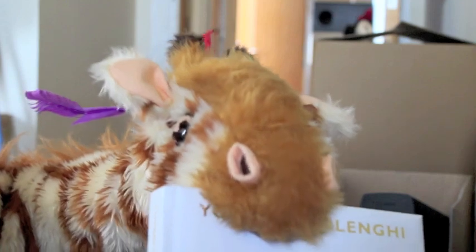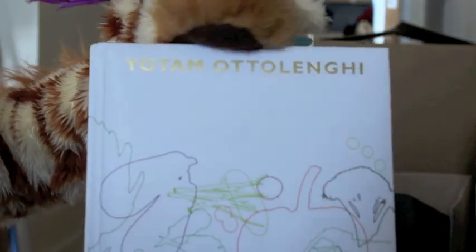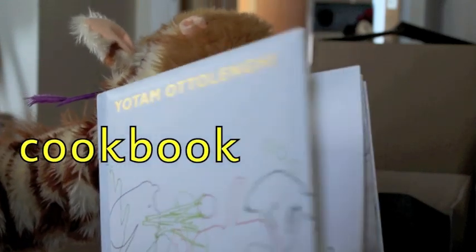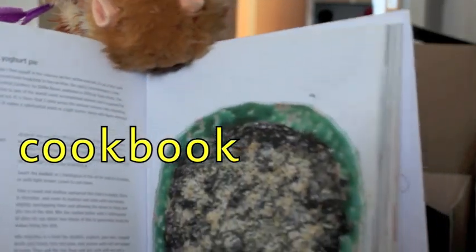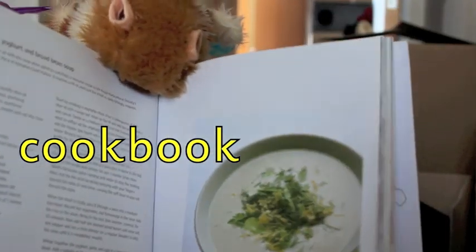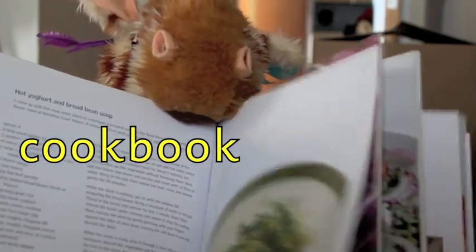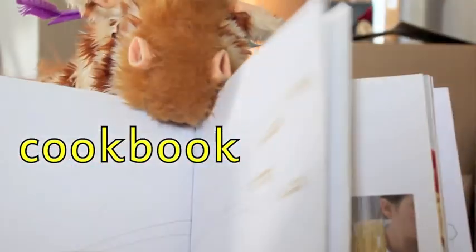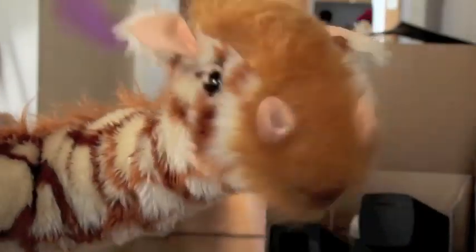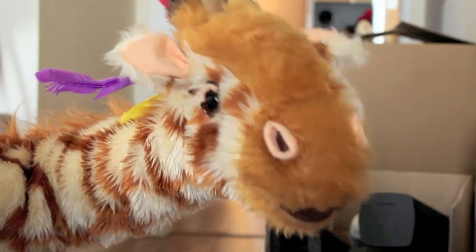Ooh Geraldine, you need all your strength for this — all your strength! It is a cookbook. Cookbook! Ooh Geraldine, this has got lots of lovely tasty delights on the inside. Cookbook has got the double o spelling that makes the uh sound. Well done Geraldine! What a beautiful, delightful, thick cookbook. Some really tasty dishes in there. And you do like Ottolenghi don't you Geraldine? All those vegetables. Well done Geraldine, you found a cookbook. What else can you find?